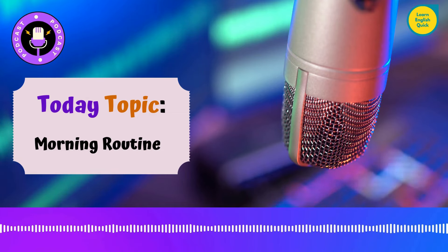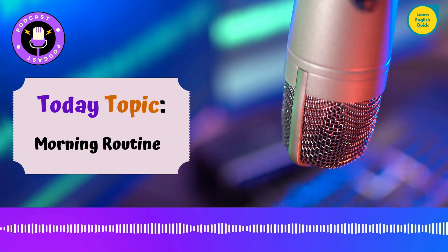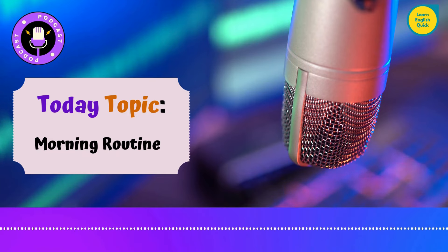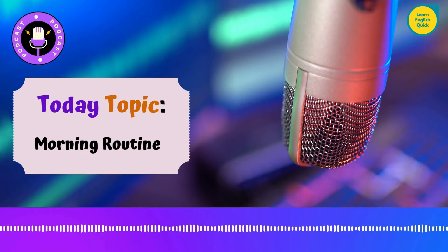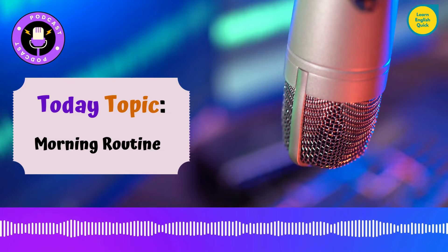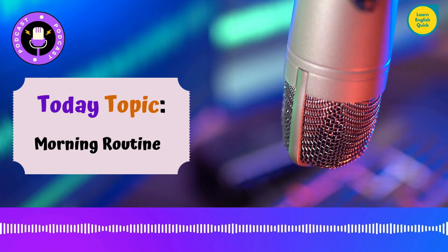Let's take a further look at key components of an effective morning routine. What should you include? Here are some key components. Number one: wake up early. Waking up early gives you quiet time to start your day without distractions. If you're not a morning person, try gradually adjusting your wake-up time by 15 minutes each day until you reach your desired time. Number two: hydration. Drinking water first thing in the morning kickstarts your metabolism and helps flush out toxins. It's a simple yet powerful habit.